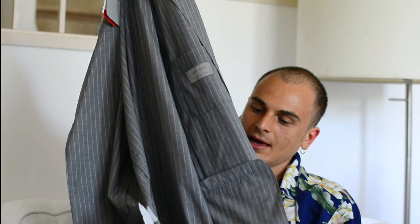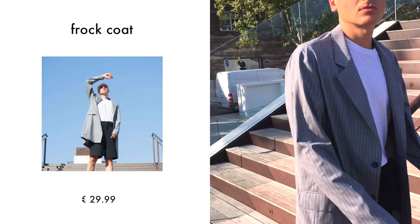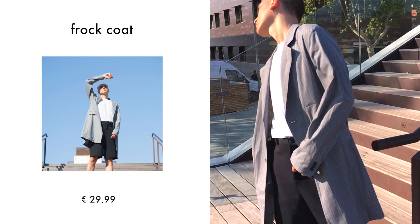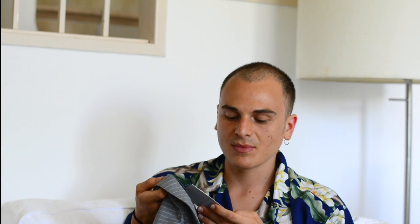So the first item is this frock coat. I liked the length of it and also the pattern - just gray with stripes. I thought it'd go really well with shorts in the summer, during cold nights. I thought it'd be perfect if you want to go out at night and it's a bit chilly.